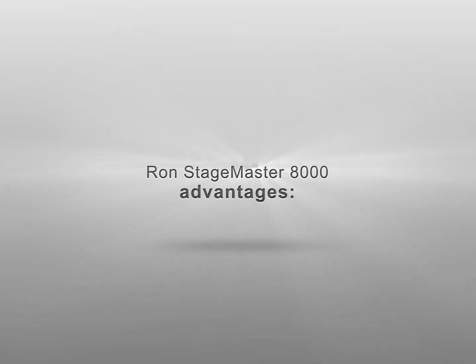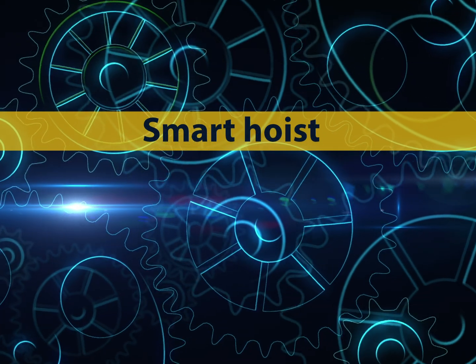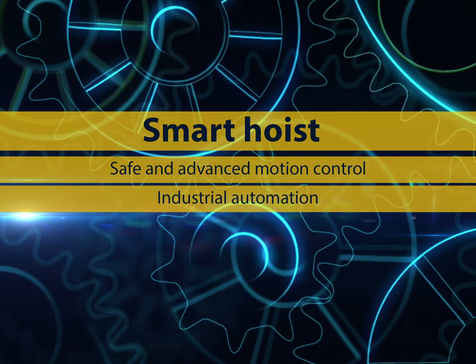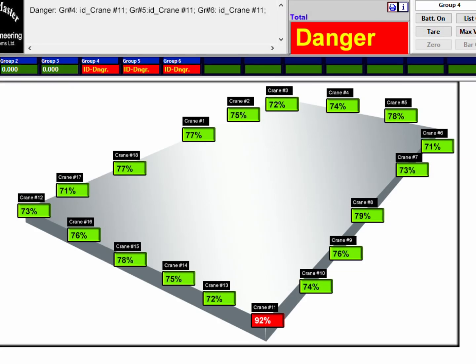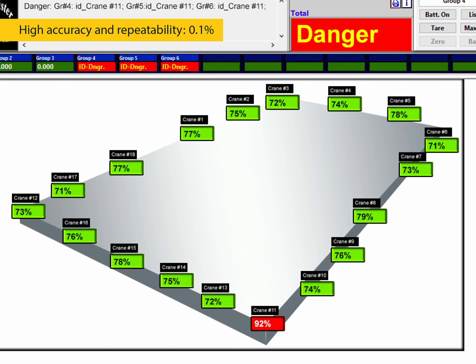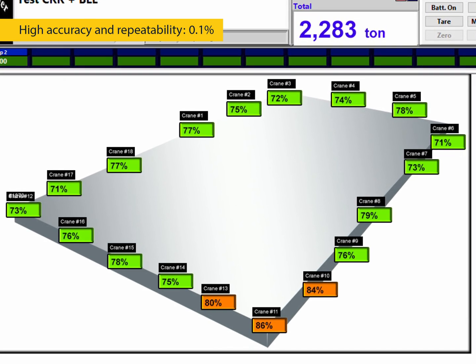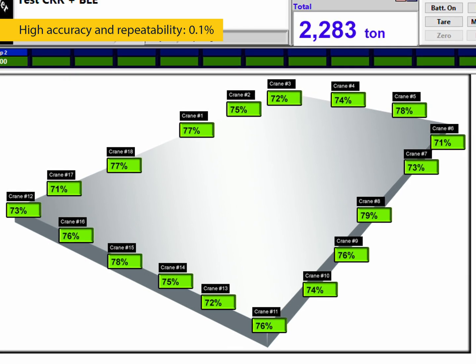RON StageMaster 8000 advantages: turns any hoist into a smart hoist; ideal for safe and advanced motion control; industrial automation; complex lifting. High load cell accuracy is crucial for early detection of overloads the moment they start to develop, and allows for quick preventive actions like rebalancing of the loads on the structure.